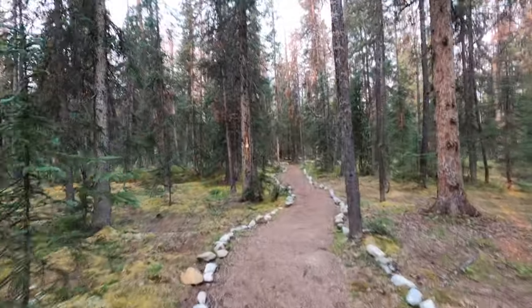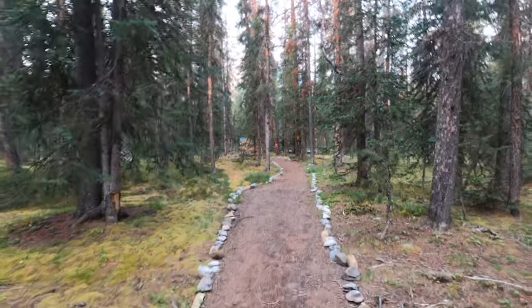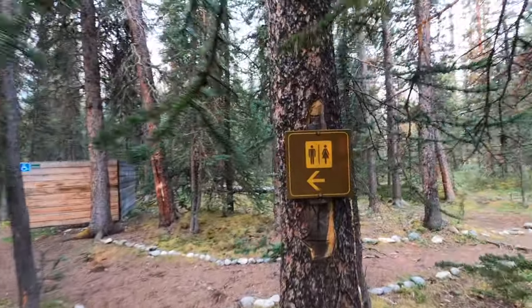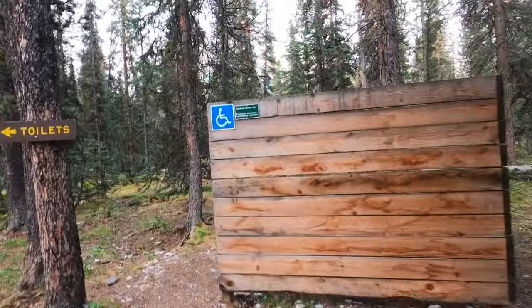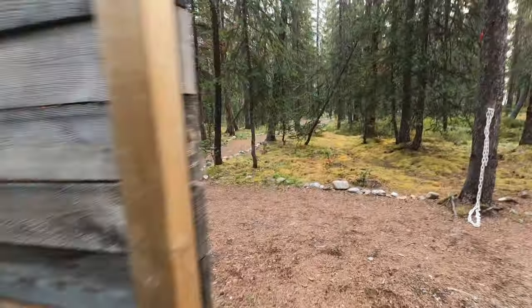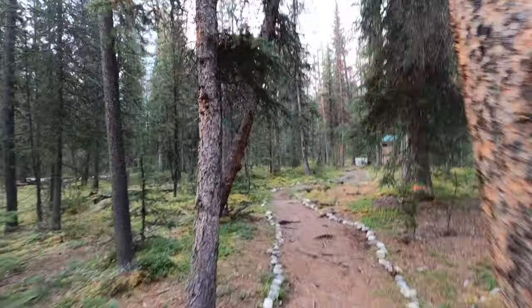The Cornette Creek one is definitely more spaced out. Because you have to go all the way to the eating area and then walk all the way out this other little trail just to get to the washrooms. Just the fact that they have a dedicated handicap spot for the washrooms.